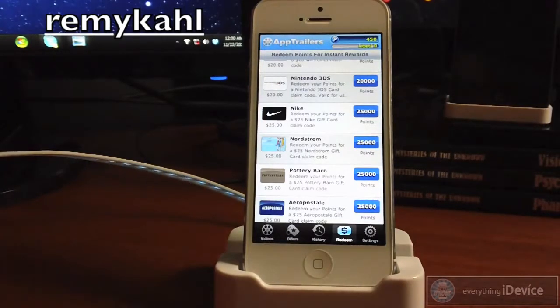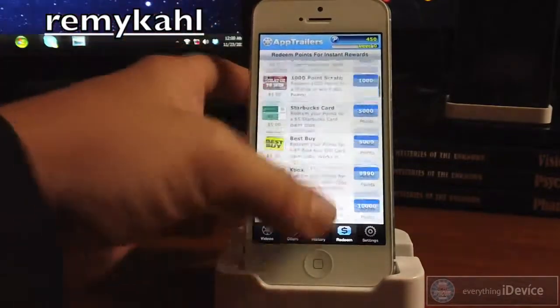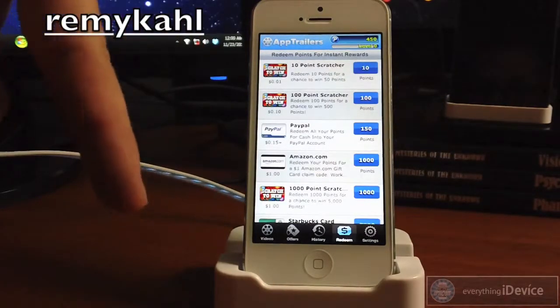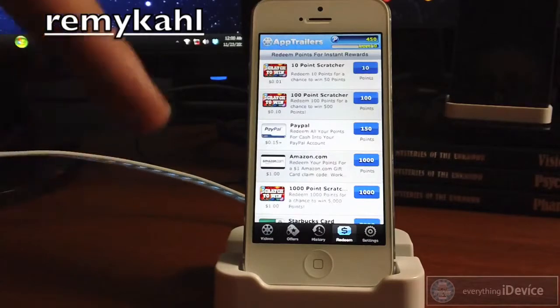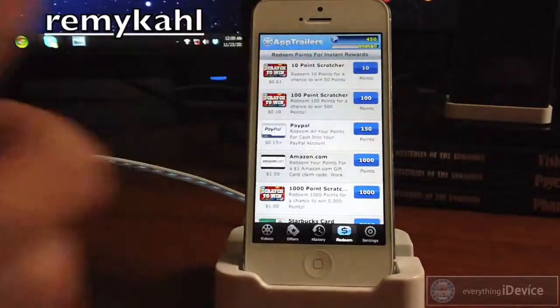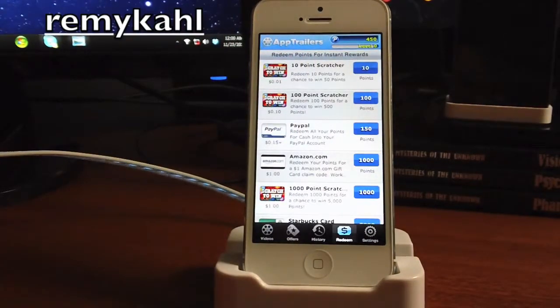That's really all there is to it guys — it's just a free way of getting gift cards. You can also use this for iTunes gift cards to get yourself free applications. Just spend a little bit of time each day, accumulate some points, and get yourself some free stuff. Again, be sure to enter that referral code to get yourself some points. I'm also going to leave the comment section open — put your referral codes down there as well for other people to use to get free points. That's going to be it for this video. I hope you enjoyed it. If you did, throw me that thumbs up — that does help me out a lot. If you want to see more videos like this, make sure you click that subscribe button. This has been Jeremy with Everything iDevice and I'll catch you guys in the next one.